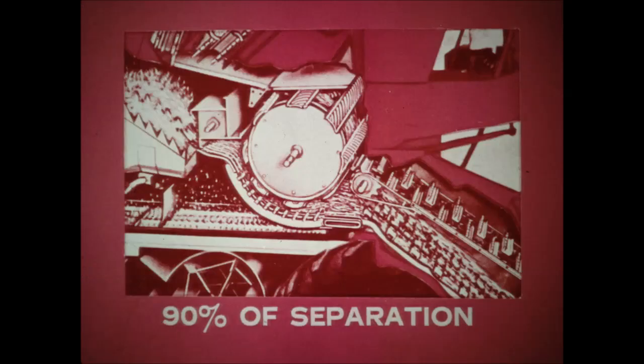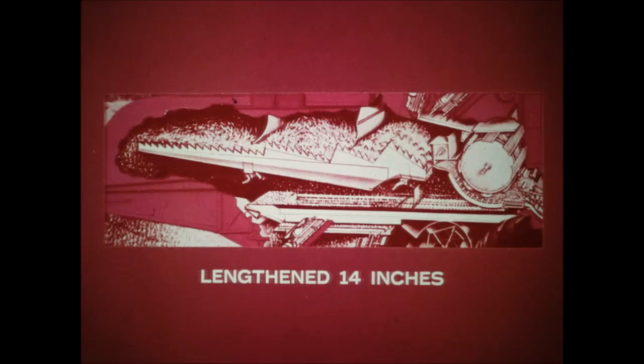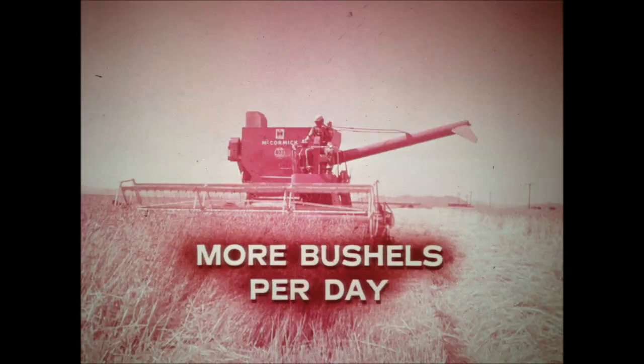Up to 90 percent of the separation takes place at the concave with its open bar and wire grate design. The separation continues at the finger grates. The straw racks have been lengthened 14 inches to handle the increased volume of straw produced by today's heavier yields. Carefully controlled tests show that in extremely heavy yields, the longer straw racks mean many more bushels per day in the tank.